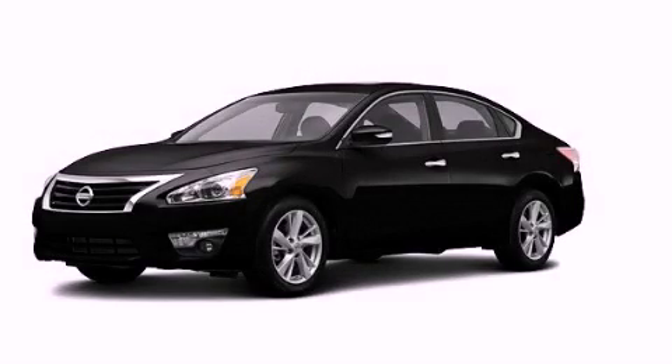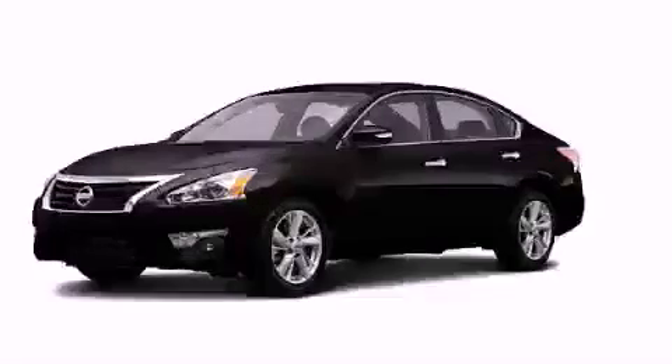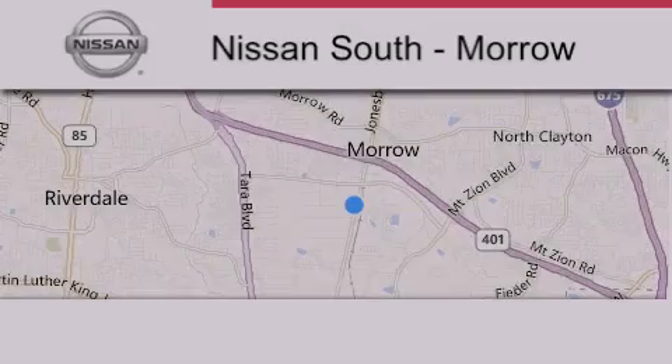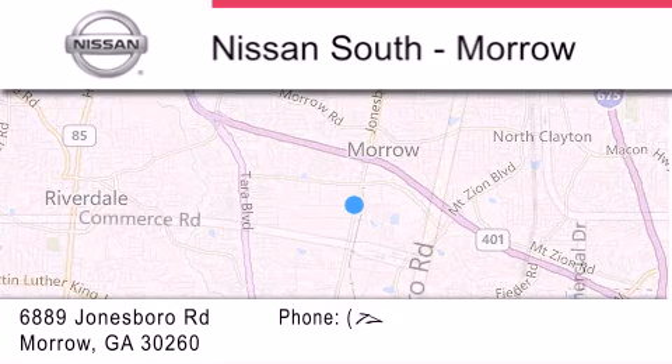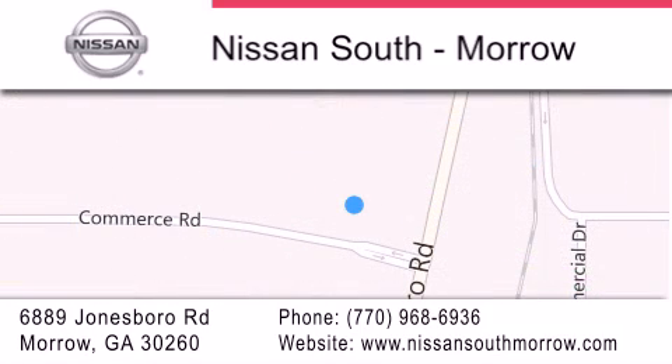This vehicle won't last long at this price. Call and arrange a test drive now. Nissan South is located at 6889 Jonesboro Road in Morrow. Our goal is to exceed all of your expectations to ensure that you'll return for future visits.